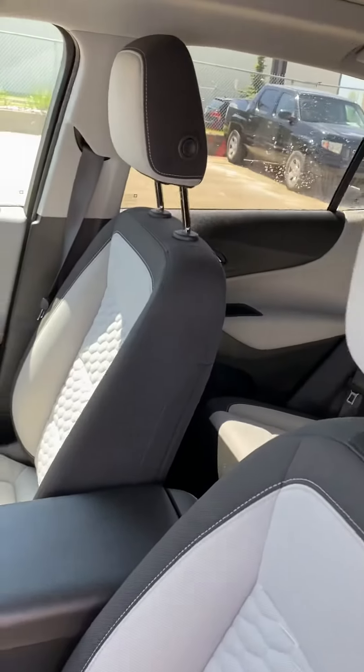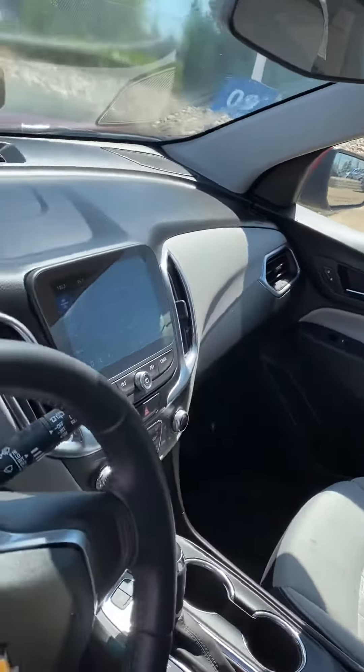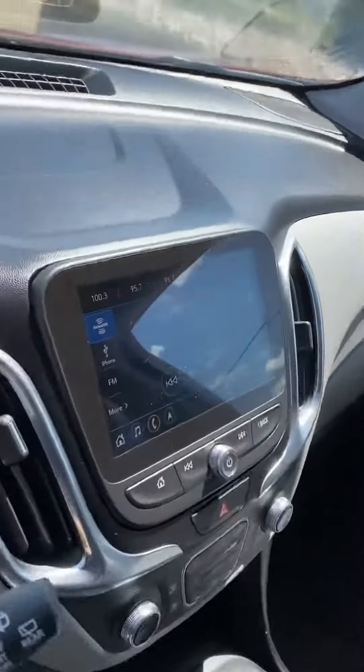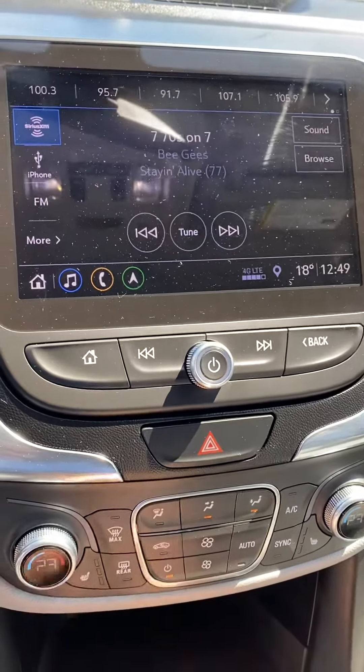We've got a beautiful interior on this one, it's actually my favorite two-tone all around. We got a nice big screen — it comes with Apple CarPlay and Android Auto, basically plug in your phone and all your messages and everything just show up on that screen there.